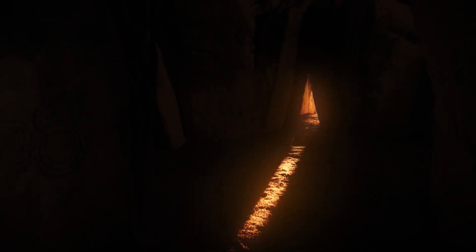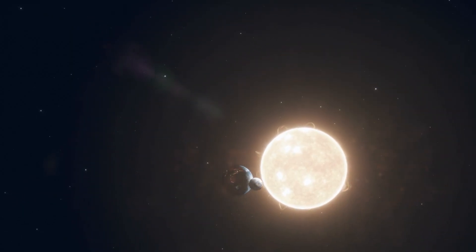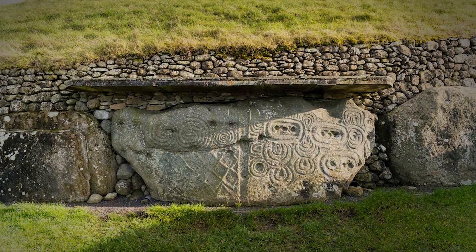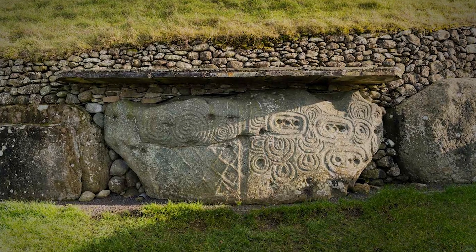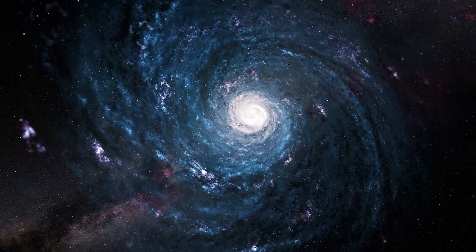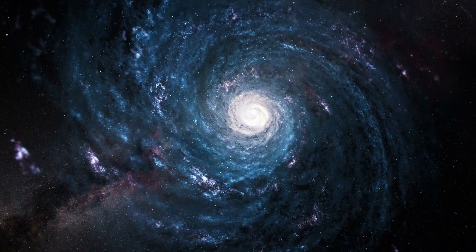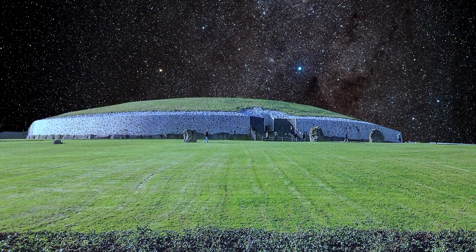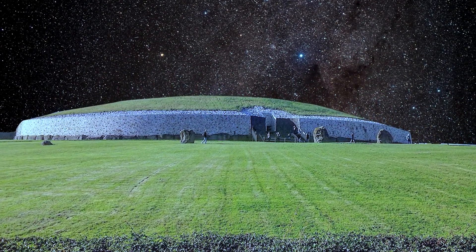As our exploration of Newgrange deepens, we begin to see it as more than just a tomb or a monument to the dead. The precise alignment of its passage with the winter solstice suggests it may have been used as a kind of Stone Age observatory — a tool for tracking the sun and stars, and possibly much more. The spirals and other motifs may not be random decorations. Some researchers propose these designs represent the movement of celestial bodies, early attempts to chart the sky. If this is true, Newgrange could be one of the oldest star maps in existence, created by a culture that sought to understand their place in the universe.